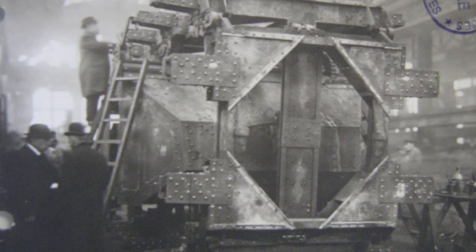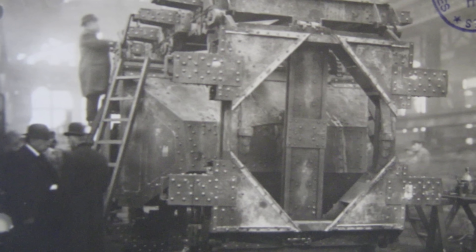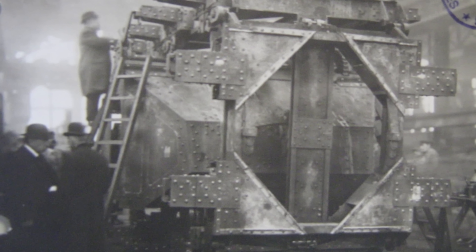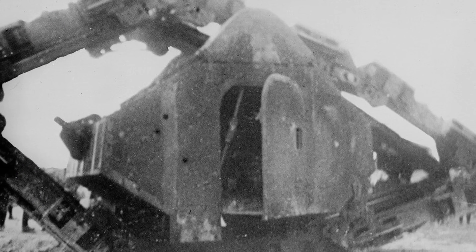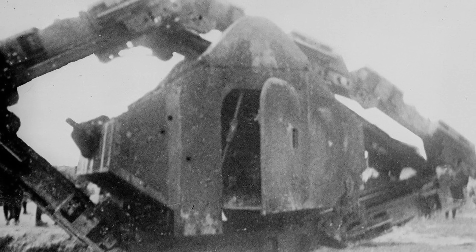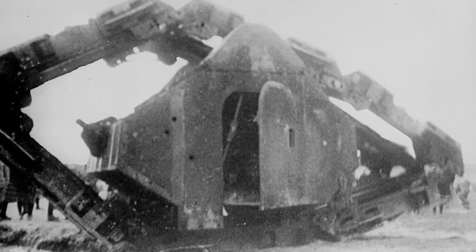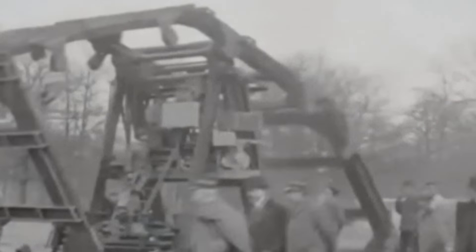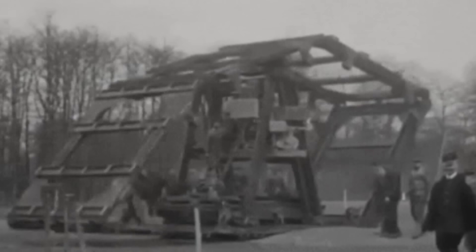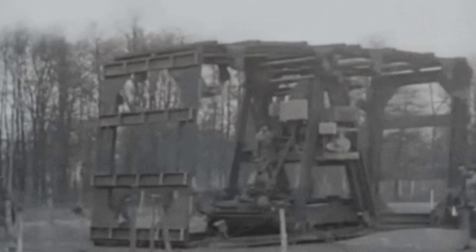A second iteration of the Boireau machine was developed in 1916, featuring a more compact design with additional armor for the engine and driver compartment. This updated version attempted to address some of the original model's deficiencies, including steering control and overall mobility. However, testing revealed persistent issues with speed and maneuverability, ultimately leading to the project's discontinuation.